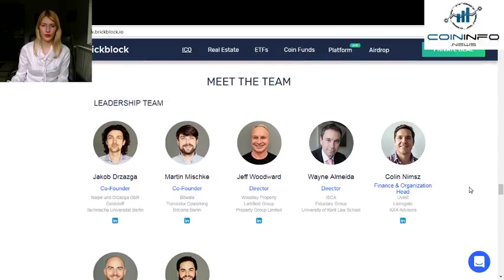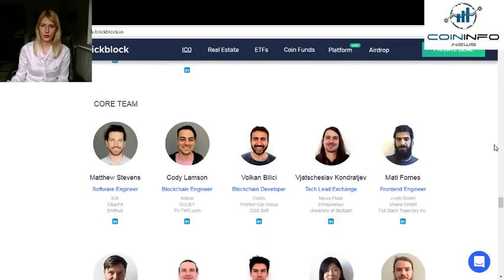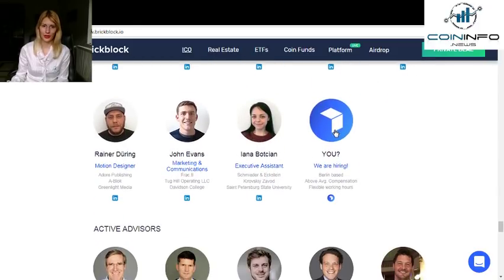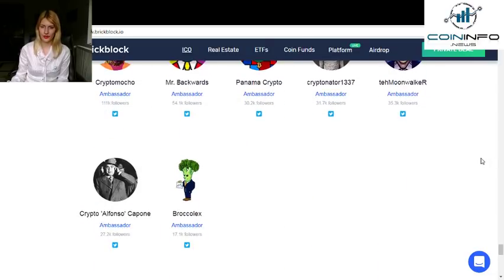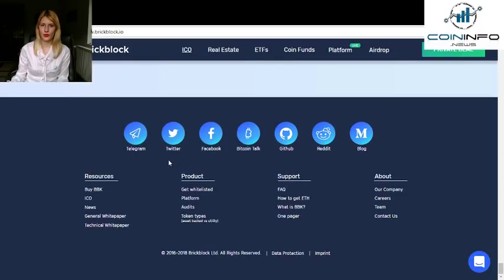You can meet the team and connect with them on LinkedIn if you want. This is the leadership team and this is the core team. You can also see their active advisors and ambassadors, as well as their partners. BrickBlock also has a presence on social media including a Telegram channel, a Twitter account, a Facebook account, a Bitcointalk thread, a GitHub, a Reddit, and a blog on Medium.